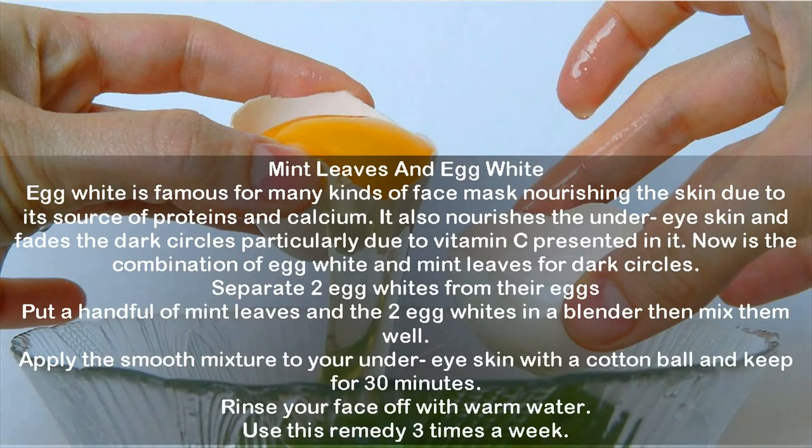Mint leaves and egg white. Egg white is famous for many kinds of face masks nourishing the skin due to its source of proteins and calcium. It also nourishes the under eye skin and fades the dark circles due to vitamin C presented in it. Separate two egg whites from their eggs. Put a handful of mint leaves and the two egg whites in a blender then mix them well. Apply the smooth mixture to your under eye skin with a cotton ball and keep for 30 minutes. Rinse your face off with warm water. Use this remedy three times a week.